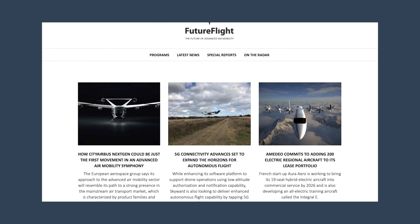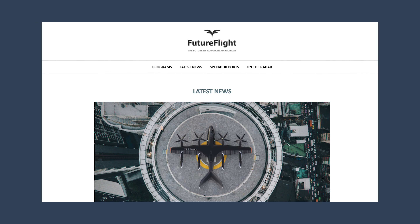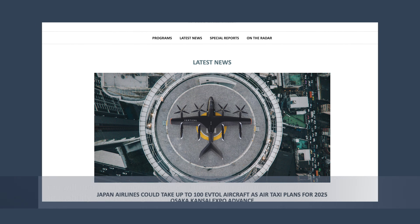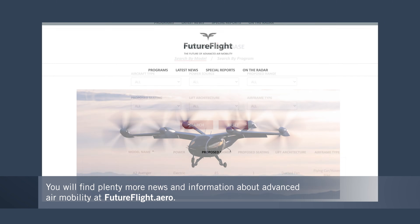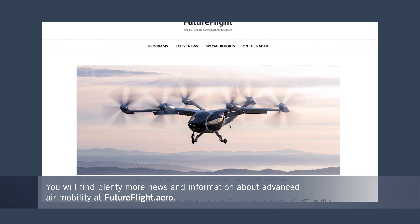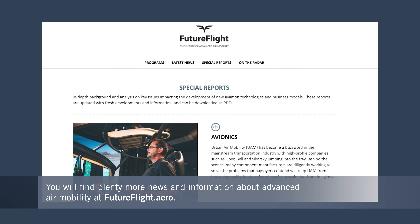This is just one of many new aircraft programs we're following at futureflight.aero. Keep coming back to us for news around the clock from this exciting sector and full access to our program database.